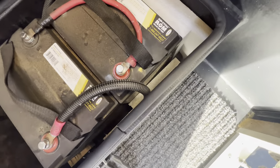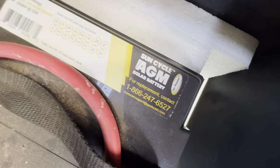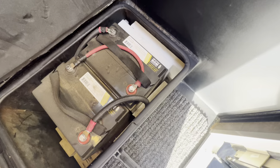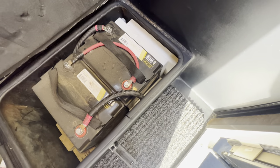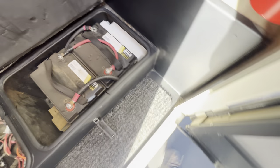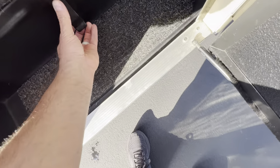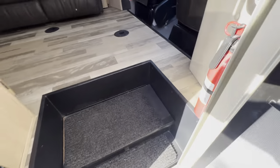These are also Go Power — a good brand, we sell the same ones here. We check them to make sure they're charging like they should. Assuming they do, we leave them. But if there's any sign they're not charging properly, or if they're past their prime, they get replaced. Standard operation here.